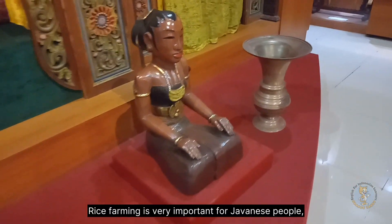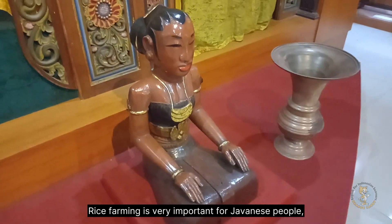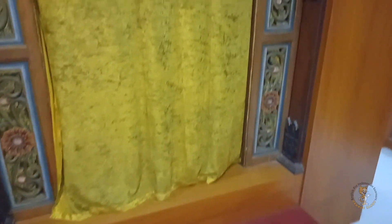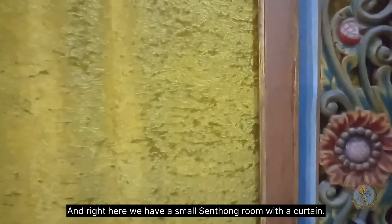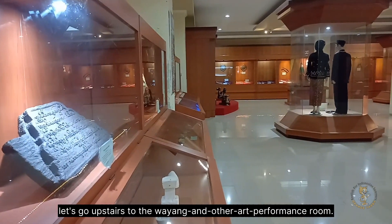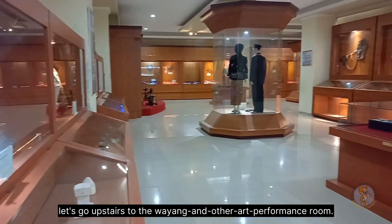Rice farming is very important for Javanese people because it's a staple food. And right here we have a small Sentong room with a curtain. After exploring the first floor, let's go upstairs to the Wayang and other art performance room.